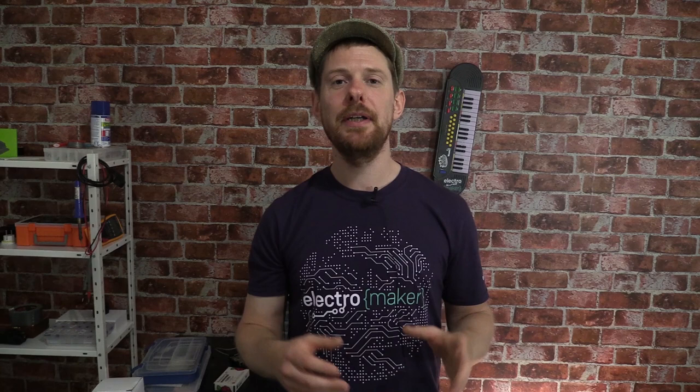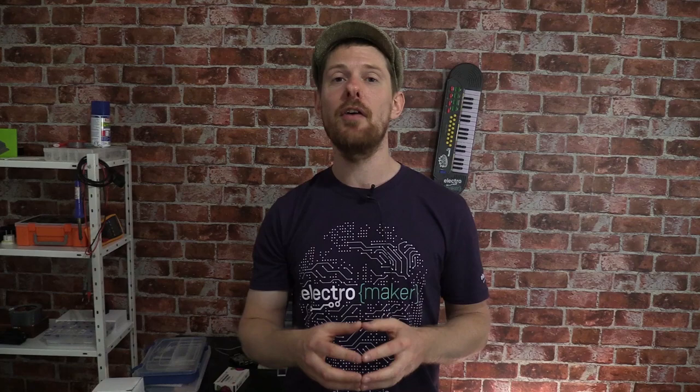Greetings folks and welcome back to the ElectroMaker Show. My name is Ian Buckley and this week I'm taking a look at the NanoSound 1, which is a case for the Raspberry Pi 4 and also a high quality DAC. We'll also look at a whole host of cool stuff on CrowdSupply and announce the winner of the first Mystery Box Competition.